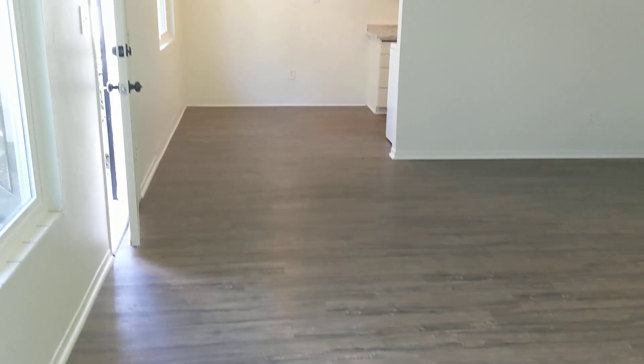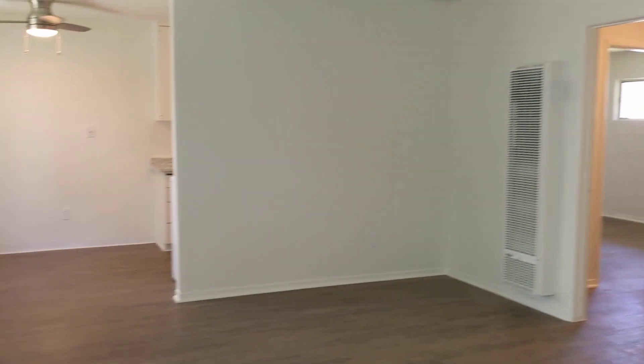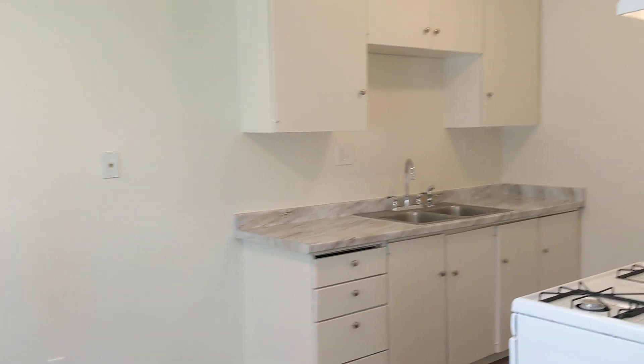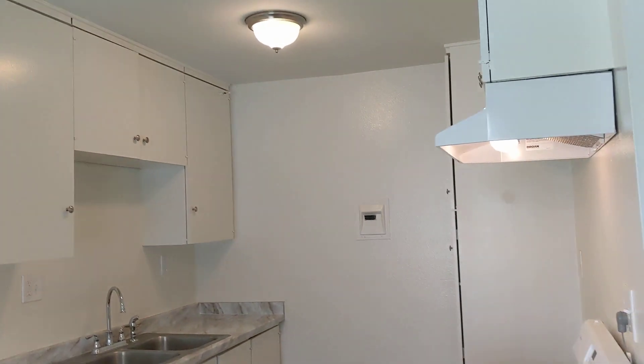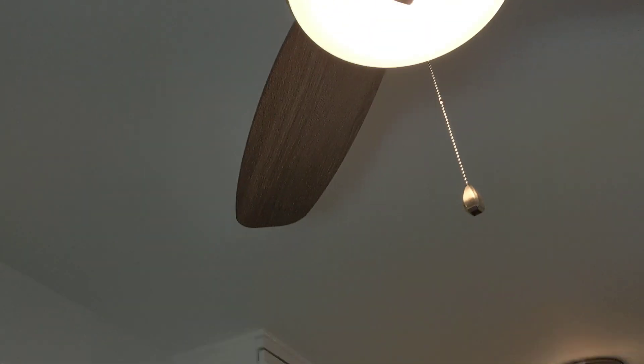New flooring throughout. This way you have the dining room and the kitchen. Brand new countertop and your ceiling fan.